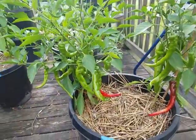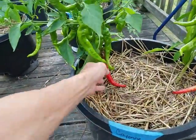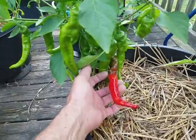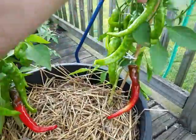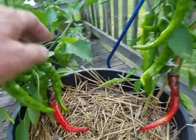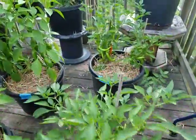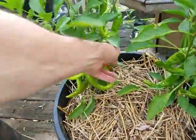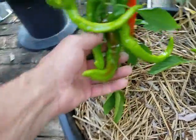This cayenne right here — I got two cayennes in this pot. Cats like to sleep in here, that's why they're pushed apart. The cayenne is starting to change, looking pretty good — a decent little cluster, good amount of peppers. They need to start changing so I can start picking and keep them reproducing. Kung pao over here — same deal, starting to get a little bit of color change.